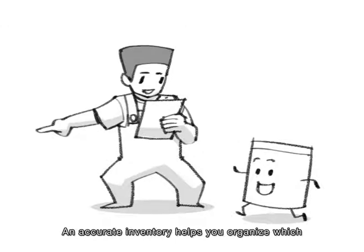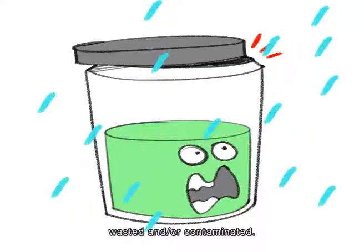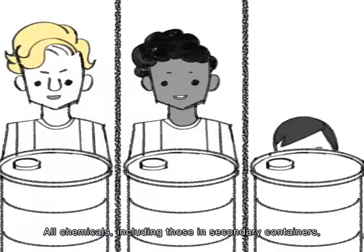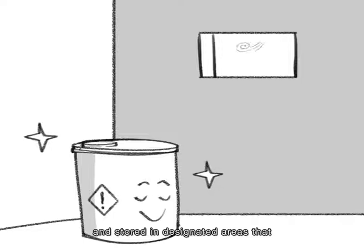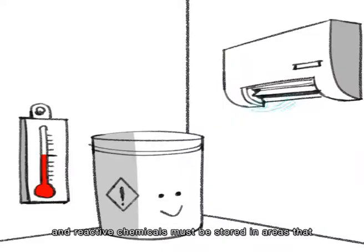An accurate inventory helps you organize which chemicals should and should not be in particular areas, and also identify chemicals that are expired, wasted, or contaminated. The proper storage of chemicals can help minimize risk. Ensure that incompatible chemicals are not stored together. All chemicals, including those in secondary containers, must be properly labeled in the worker's own language, and stored in designated areas that are weather protected and well ventilated. Explosion-proof equipment and lighting should be used in areas where flammable or combustible chemicals and pressurized containers are stored. Reactive chemicals must be stored in areas that reduce the possibility of reactions.